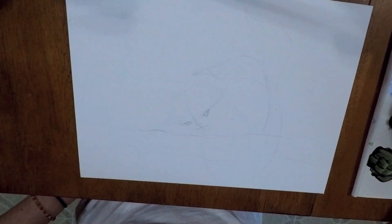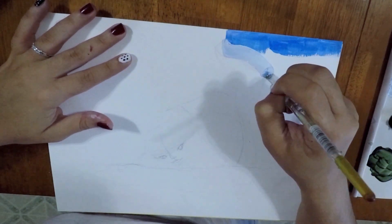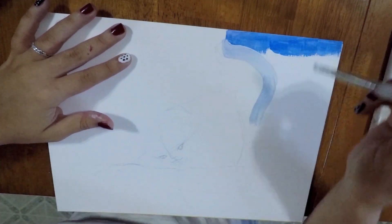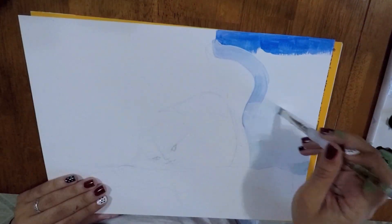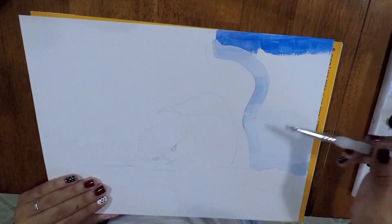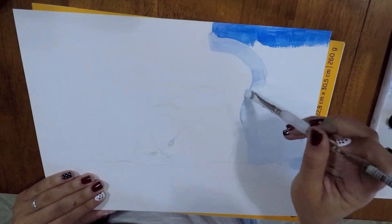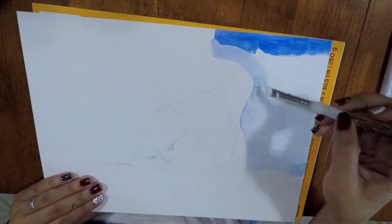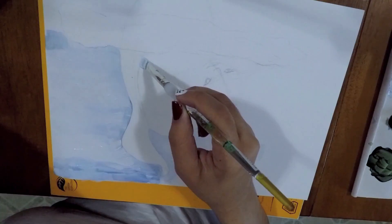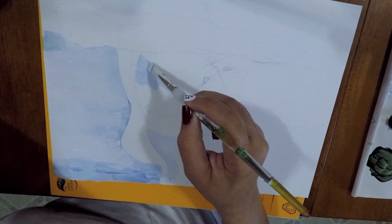Hey guys, welcome back to my channel! Thank you so much for joining me today. For those of you who are new, this channel is basically about a bunch of artsy fartsy stuff and things that I like to do. Today I'm going to show you my drawing and painting process from last week. Those of you who stick around till the end, I do have a little treat for you.